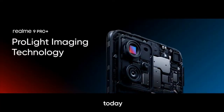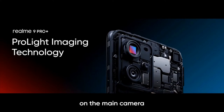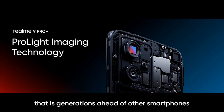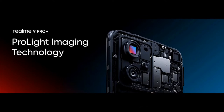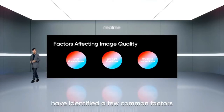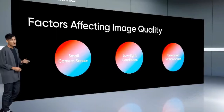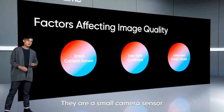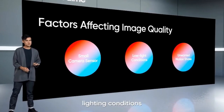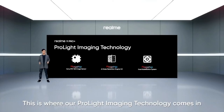Today I'm excited to introduce a new imaging technology on the main camera that is generations ahead of other smartphones in this class. We are calling it ProLight Imaging Technology. Our camera engineers at Realme have identified a few common factors that can affect the level of noise and clarity of your photos. They are small camera sensor, lighting conditions, and motion shake. This is where our ProLight Imaging Technology comes in.